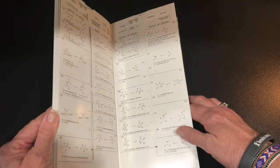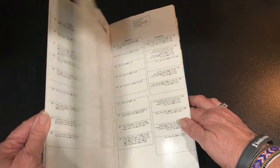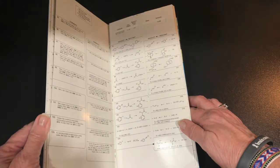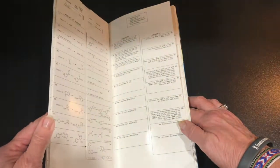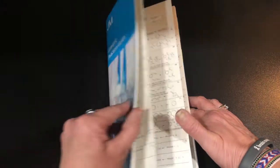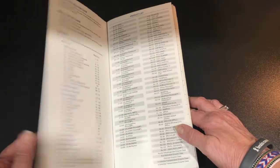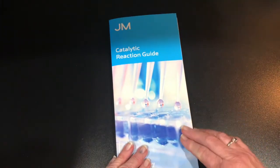Johnson Matthey's Catalytic Reaction Guide is a laminated multi-pocket slide chart with flaps that holds a wealth of information about catalytic reactions, the chemicals used to produce them, the 106 equations involved, with comments and specifications for each.